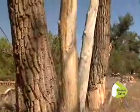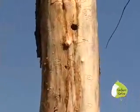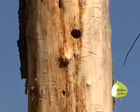Even dead cottonwood trees are full of life. Standing dead trees, called snags, are nature's condominiums — high density housing for animals of all kinds.